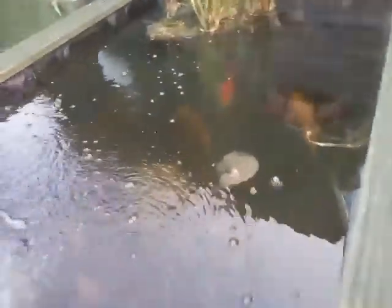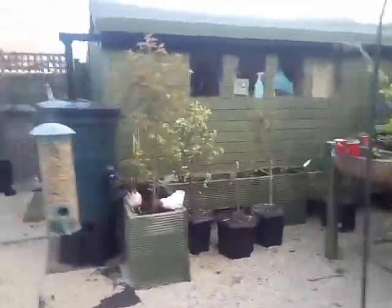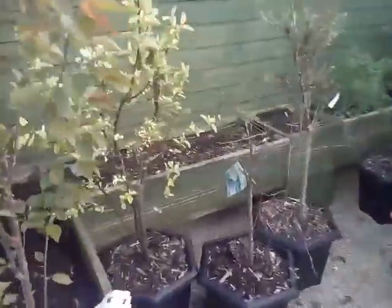Fish are looking okay. We might have some babies in there, we do not know — we shall see. Everything seems to be coming up. Here's the old little trees and all.